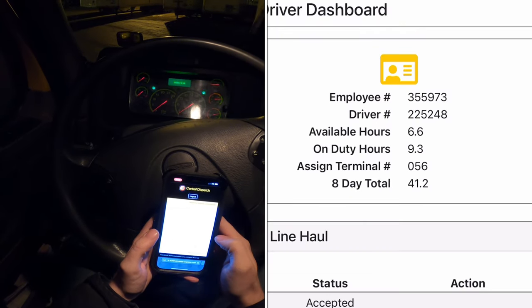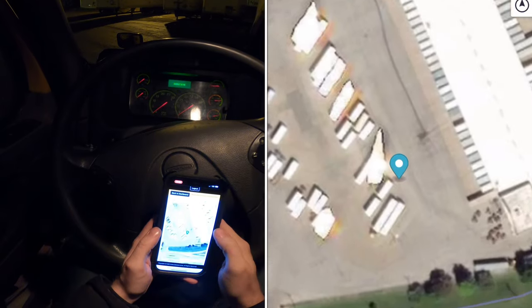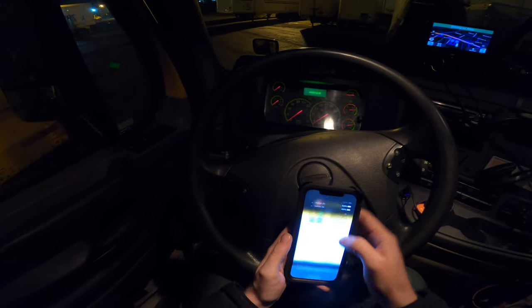Let's see where that other trailer's at — make sure it should be right behind it. Yep, looks like it is going to be hooked. Going home is a gravy train, but coming up here is something else. On the way home, for some reason, everything's already hooked.